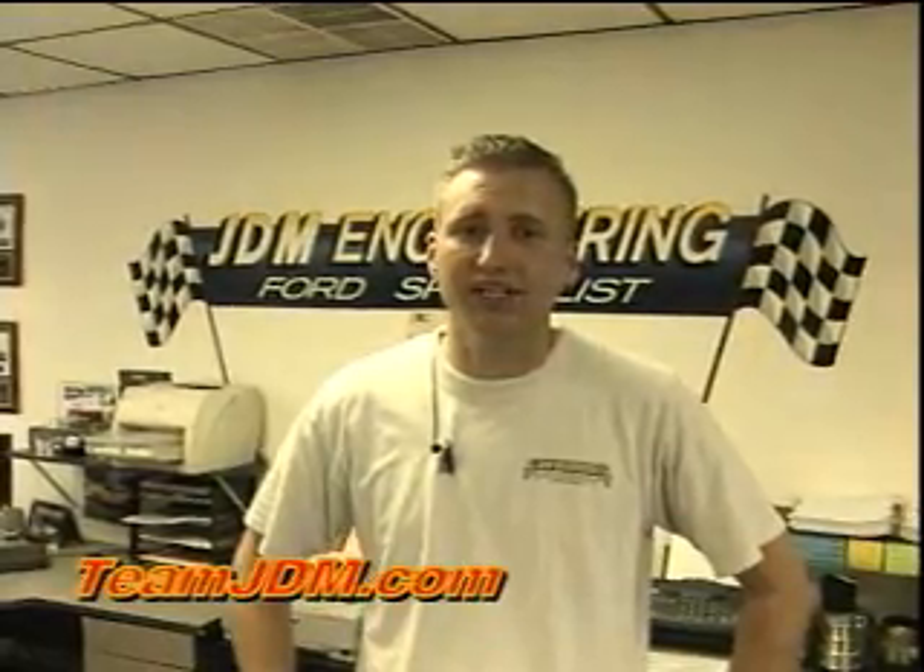Hi, I'm Jim D'Amour. We're here at JDM Engineering this week doing a little bit of filming, showing you what we got going on in the shop this week — some of our new products, some vehicles that we've been working on.